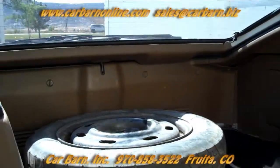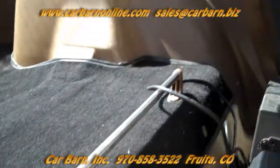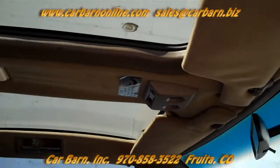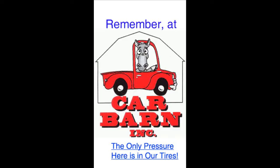Overall, this is a very nice example of a clean, older sports car. This will make a great little GT car for someone, or it is a very good starting place for a restoration project. Thanks again for taking the time to look at our classic Nissan 300ZX. I'd like to remind you that we never ever charge dealer fees at Carbarn, and we hope to see you soon. Remember, at Carbarn, the only pressure here is in our tires.